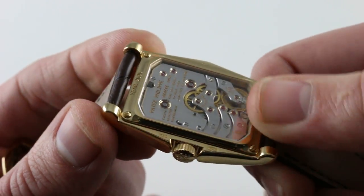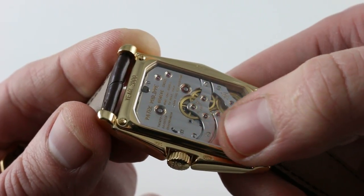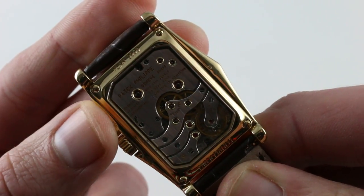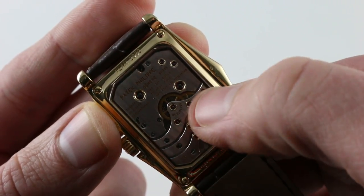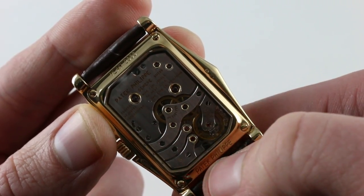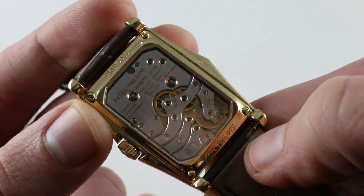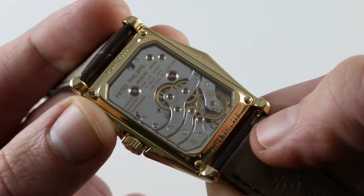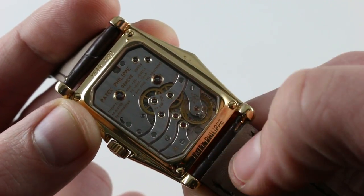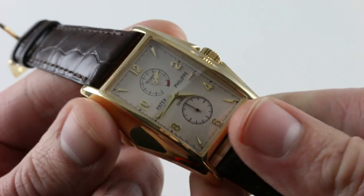There is a gorgeous anglage — a rounded, beveled edge to the periphery of each bridge as well as the balance cock. When you turn the watch flat and flush to the camera, it's easier to see that beveled anglage lighting up on each individual finished component. The watch also features screws with black polished heads — most distinctly visible when the watch is turned flush to the camera — with chamfered slots as well as a chamfered outer circumference.